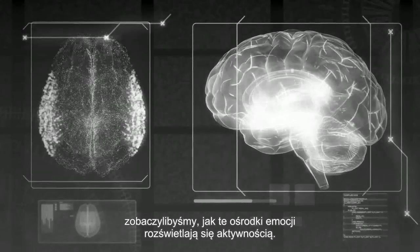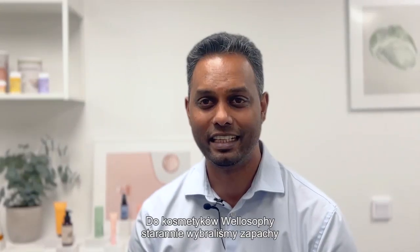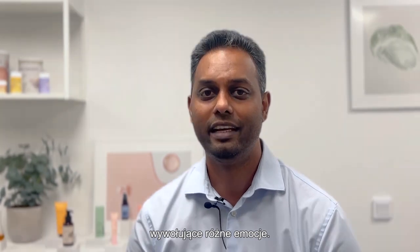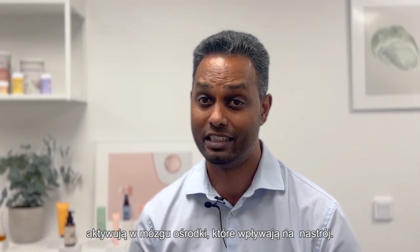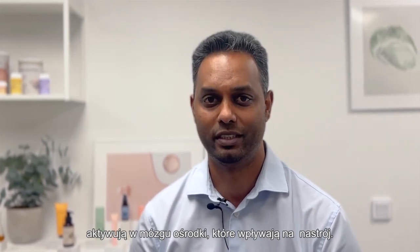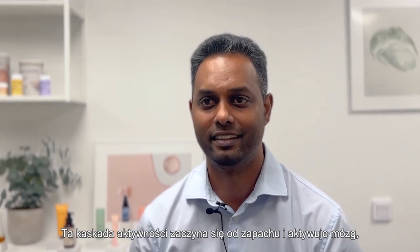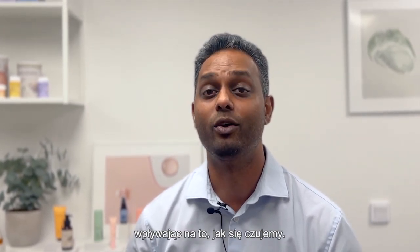So if you were to scan your brain as you experience a particular scent, you will see these emotional centers lighting up with activity. For Wellesophie's skin, we carefully chose fragrances to spark different emotions. Derived from essential oils, these fragrance technologies are scientifically proven to activate the emotional centers in our brain, which influence our mood. It's a cascade of activity that begins with a scent, activates our brain and influences how we feel.